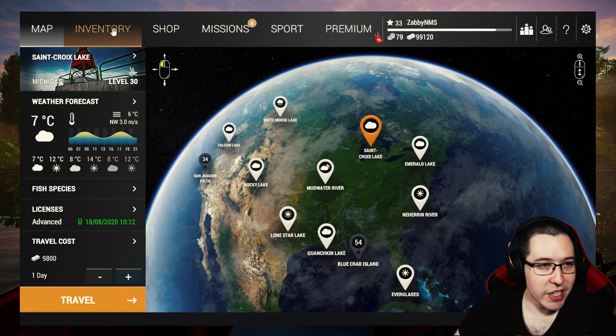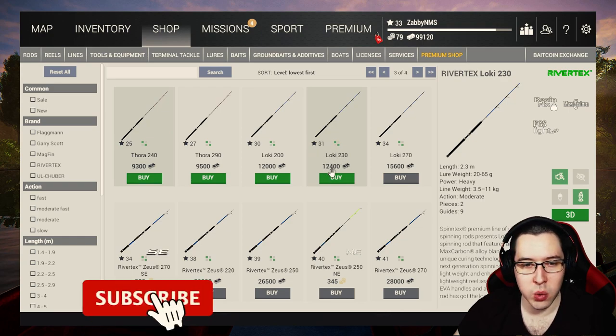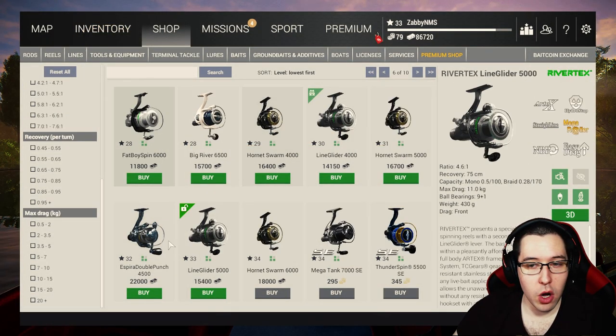We've got a couple things to buy. First things first, I want to buy a spinning rod and a spinning reel. For a spinning rod we're going to go with the Loki 230 — you unlock this at level 31, it is 12,400. I do really like these Thor rods as well, but I figured we might as well go with a little bit heavier duty one just to make things a little bit easier.